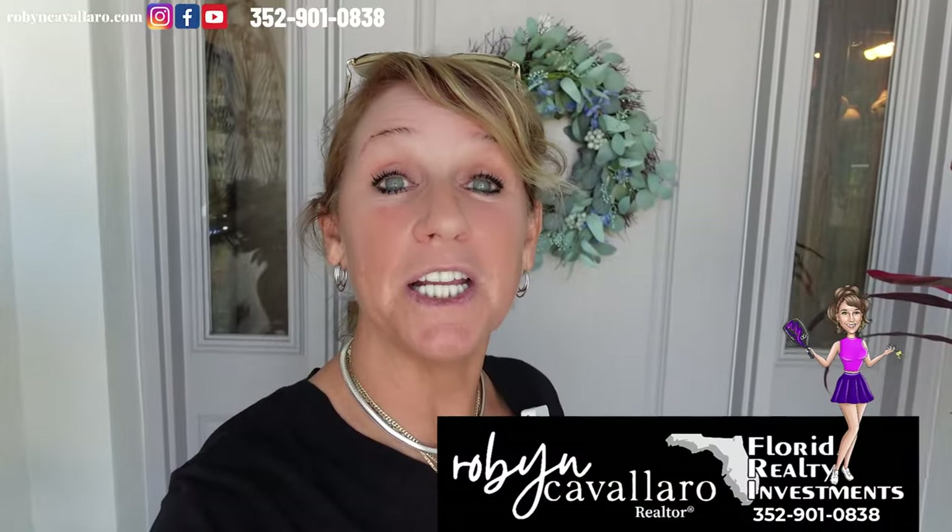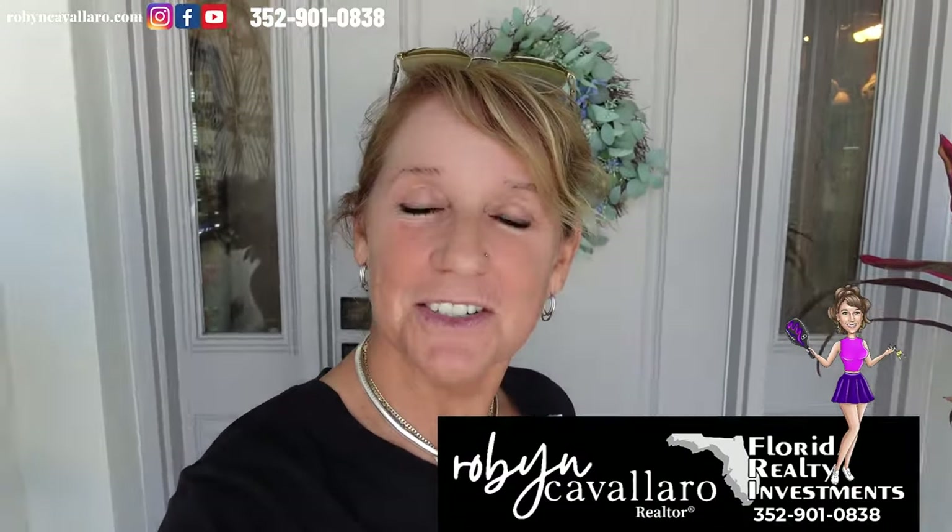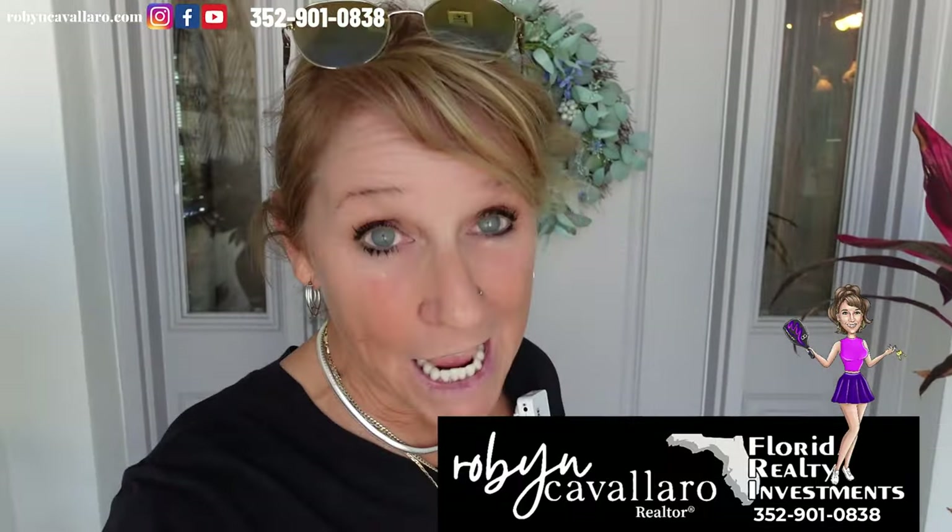By the way, if you're new here, I'm Robin Cavalier. I'm a realtor here in Florida. I primarily sell in the villages. If you're looking to buy or sell, give me a call. Now we're going to go inside.